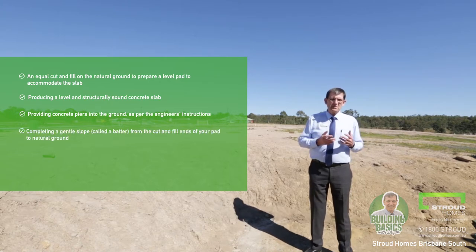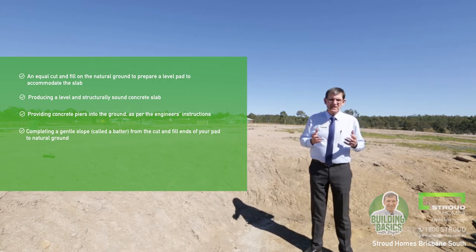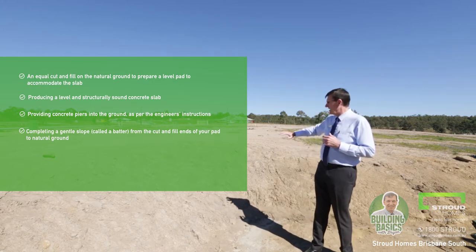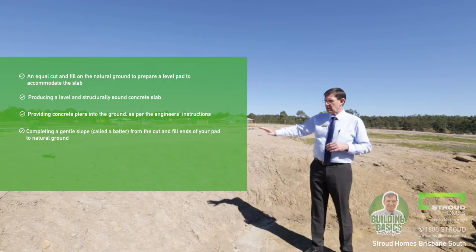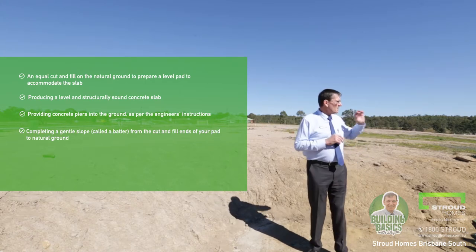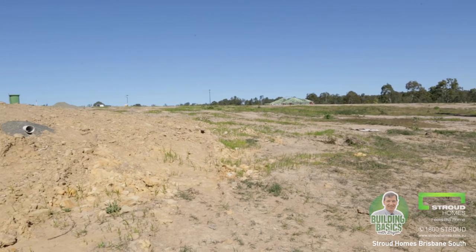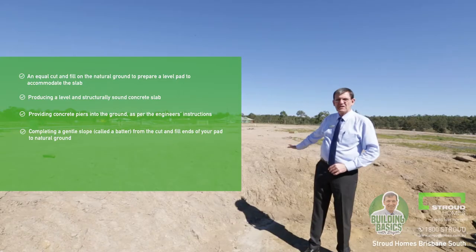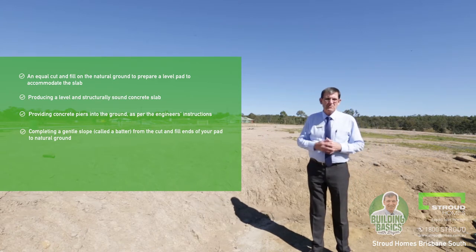We'll probably need to complete a gentle slope, referred to as a batter, for the cut and fill ends of the pad to the natural ground. If you have a look behind me, this is the part that we would call a cut, and further at the other end of the home, that's where the fill is — so both these ends are battered. You can see this is battered pretty roughly at this stage; we haven't finished this site yet, but that's just to give you a bit of an indication.